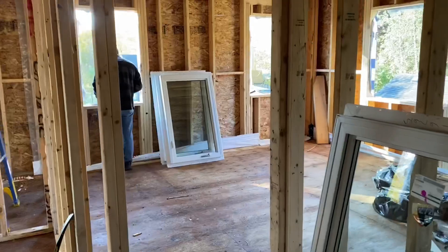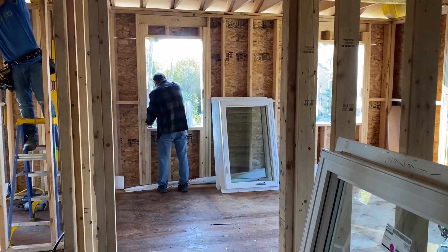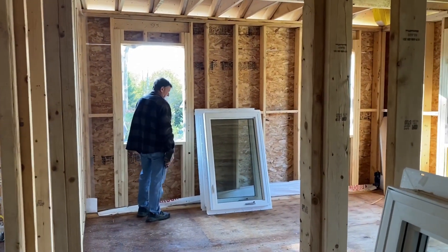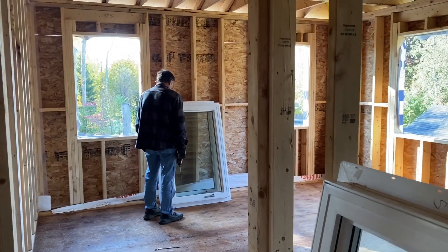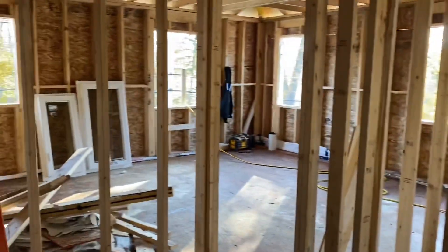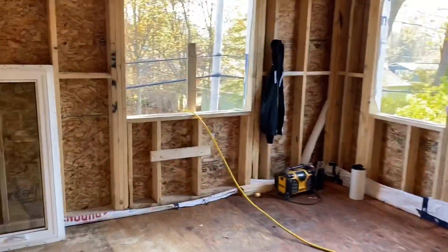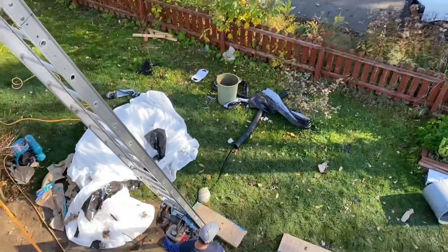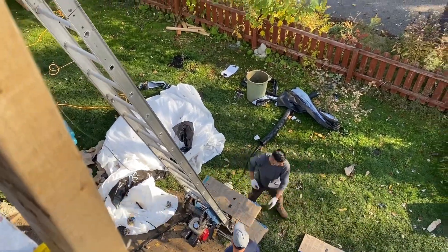We have Nick up today working on the windows. Would you believe this man is 72 years old? What a champ. He is strong like a bull, let me tell you - and smokes like a chimney, but he's still going. Pretty awesome. Nick's putting in all the windows. We've got the roofers here today putting the shingles on the roof. It is insanely busy here today, just a lot going on. Very, very busy.